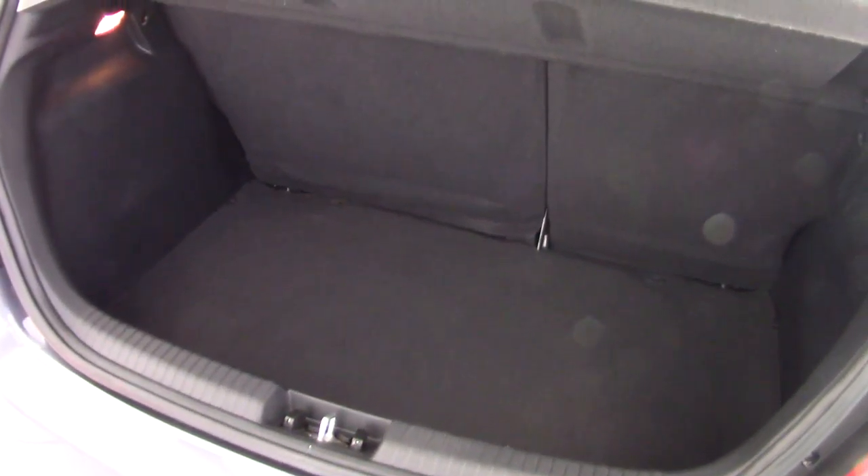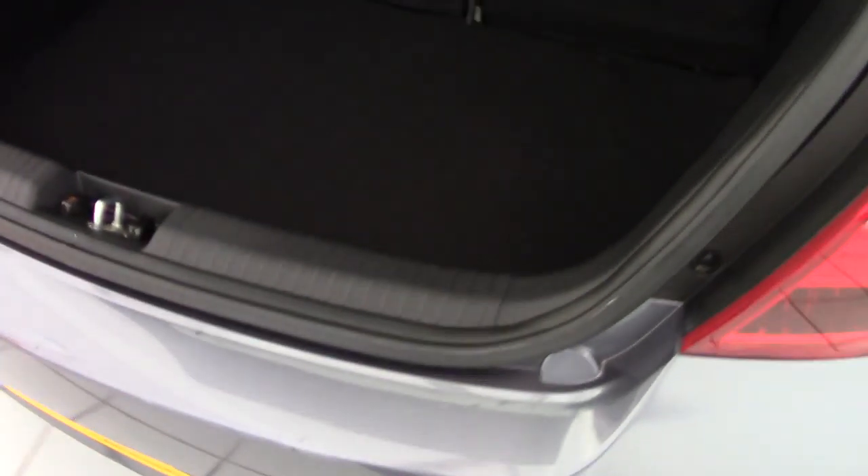Good amount of space in the boot of the i20 — it's also got a split folding rear seat should you need more space. But as you can see, again no chips or scrapes in here, and the boot aperture and bumper tops all in very good condition as well.